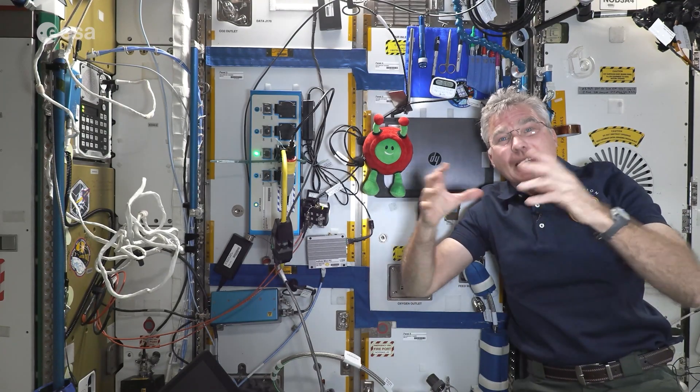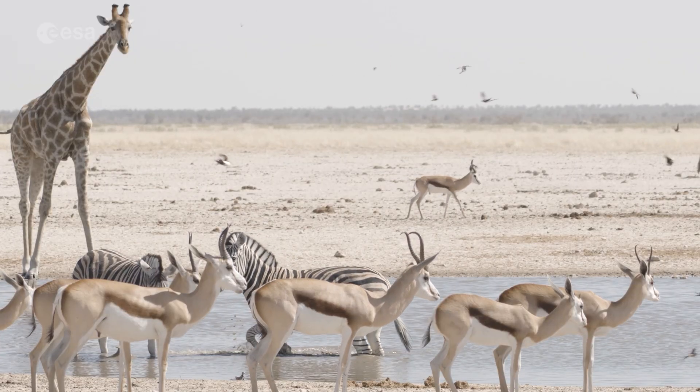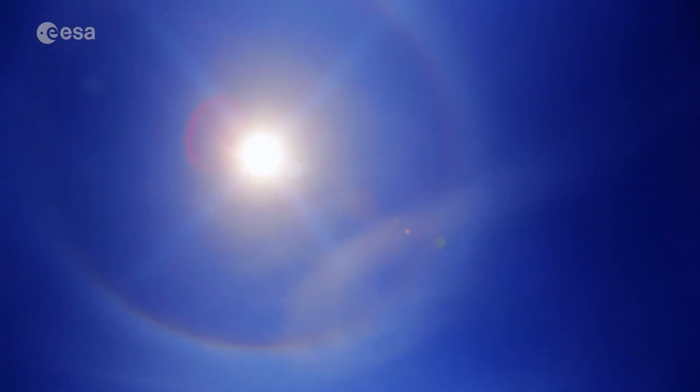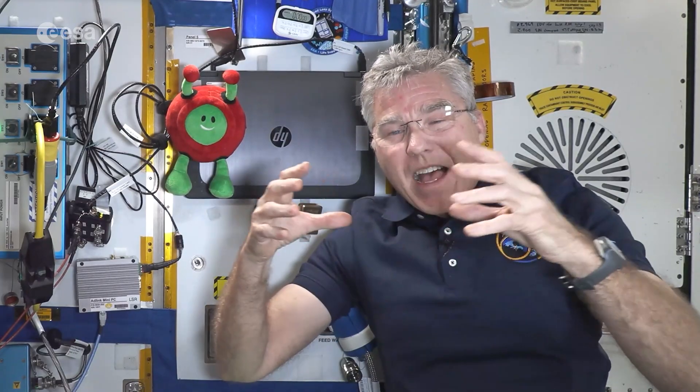When you think about Earth, everything we need to survive and sustain life and to continue with our civilization is contained on Earth. Earth receives all its energy from the sun. So the Earth has an atmosphere.